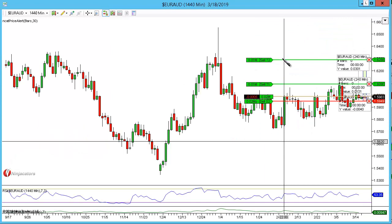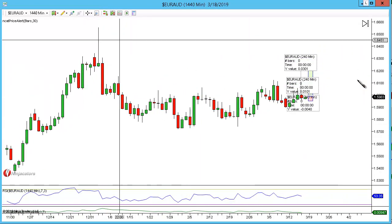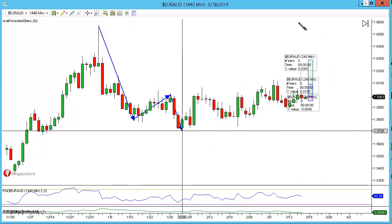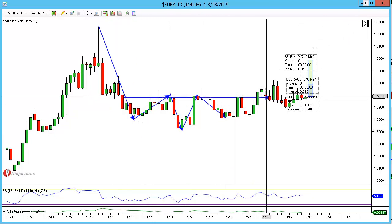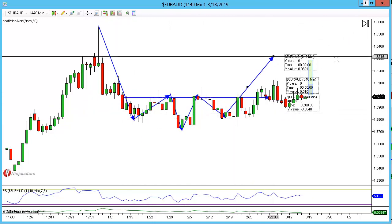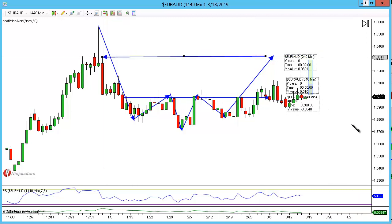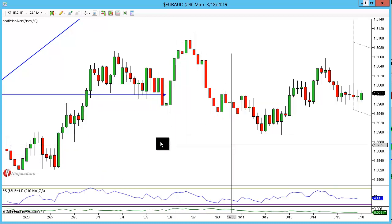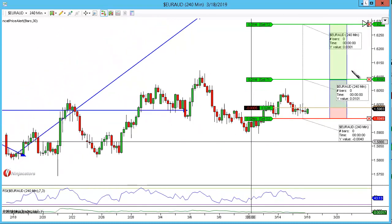I'm just going to go out to the daily chart and draw out the head and shoulders again so we can see it clearly. So we have the left shoulder, we have the head, the right shoulder, and we're then looking at the market coming up to that 1.6300 psychological number, which just so happens to be the closes of those candles. So back to the 240 — and that is the trade.